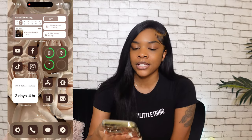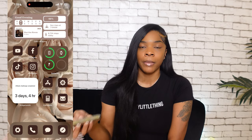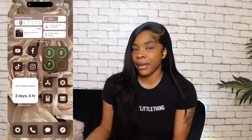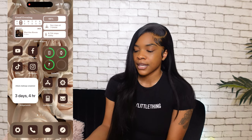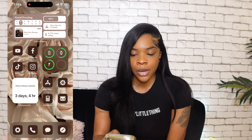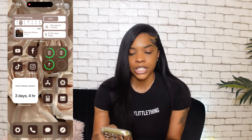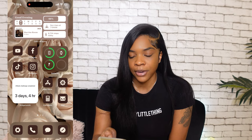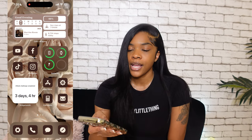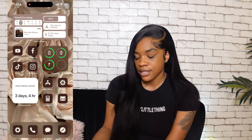My home screen theme I downloaded from Color Widget or the regular widget app. Y'all know my hair brand AGB Beauty Collection — my main colors are brown, so I made my phone theme brown. The rectangle widget at the top now shows my calendar, the song I was last listening to, battery life, sunrise/sunset times, and my steps for the day.